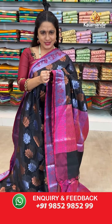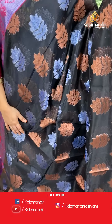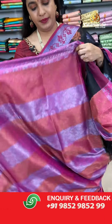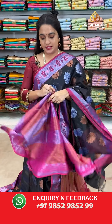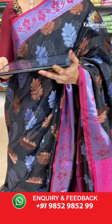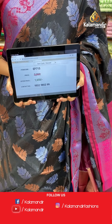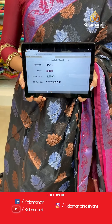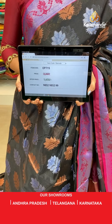Next saree — a gorgeous colour: beautiful black and mesenta. Black lovers, get ready! The body has leaf motifs. The border has floral weave. The contrast pallu features floral brocade and zigzag weave. Paired with a contrast brocade blouse with border. Saree code EP715, actual price 2350, offer price 1650 rupees only. WhatsApp: 985295299.